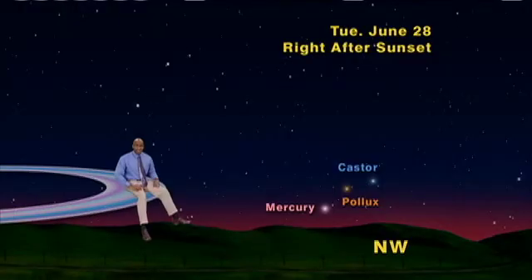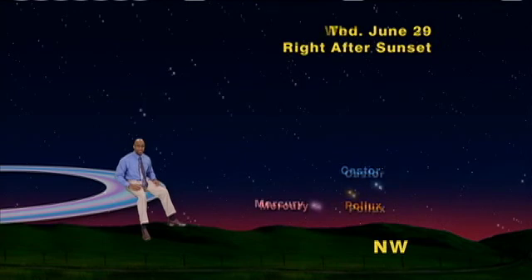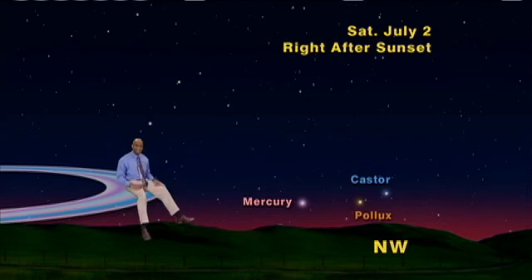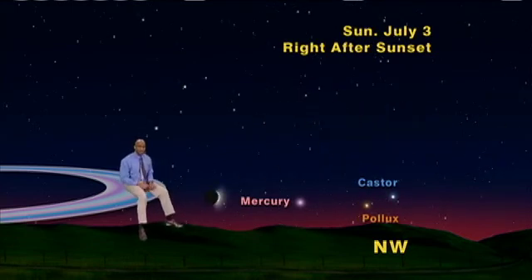June 28th, Mercury will be here. June 29th, here. June 30th, here. July 1st, here. July 2nd, here. And then, July 3rd, look who joins the party! A three-day-old waxing crescent moon is off to the left of Mercury, and it's making up the next triple lineup for us with Mercury and Pollux.